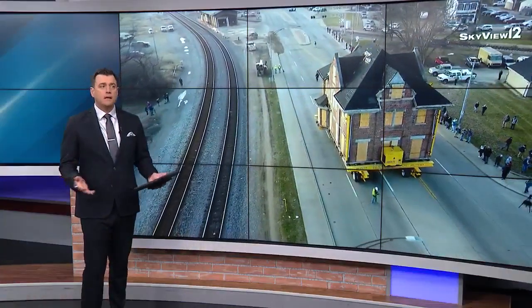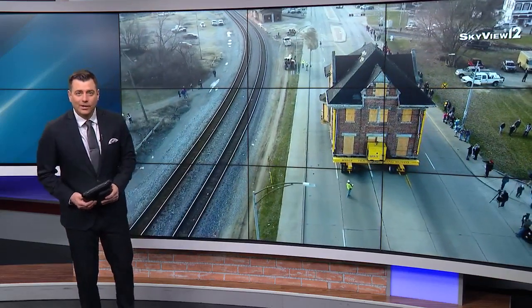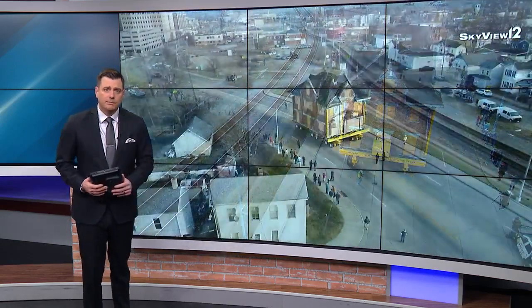A state landmark is picked up and moved today — you can see it moving right there. Hamilton's historic train depot rolled more than a thousand feet along MLK Boulevard to Maple Avenue. Local 12's Genesis Narrows shares what saving a piece of Hamilton history means to the city.